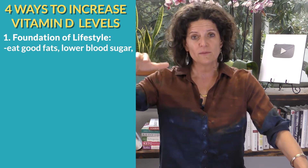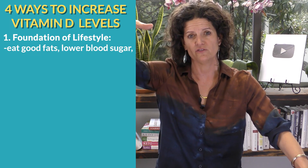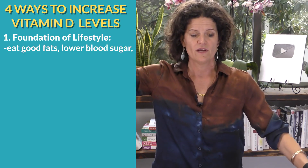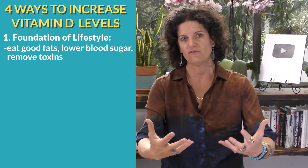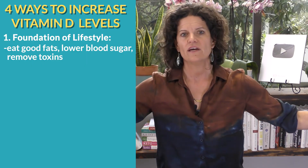Second, keep your carbohydrate load down. You don't always have to go keto, but avoid high processed, high refined foods that raise your sugar levels. Watch your blood sugar - make sure it's trending under 100, not into 120 or 130. The third piece of this foundational level is making sure you're not having too many toxins get into your body. Fake foods and processed foods with chemicals will make your cells more resistant to vitamin D. Work on those three foundational principles before you try supplementation.